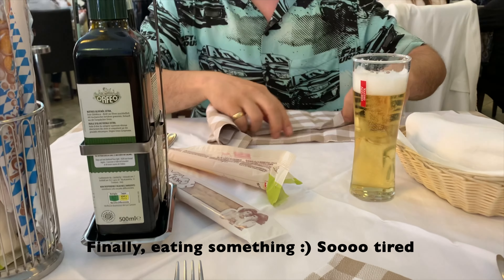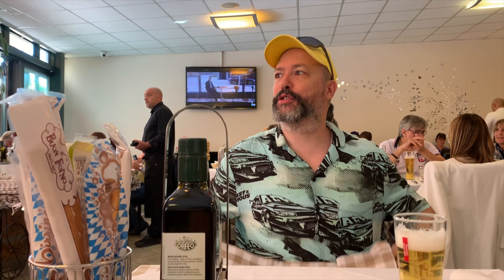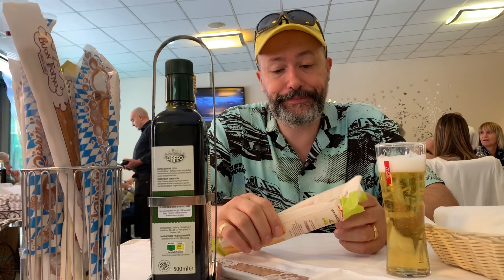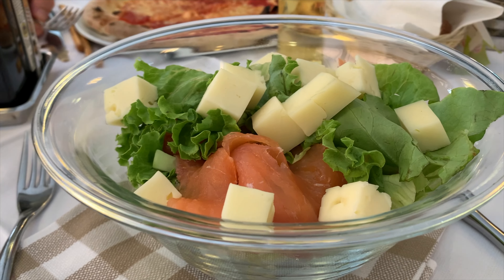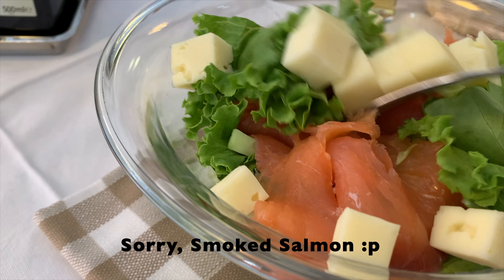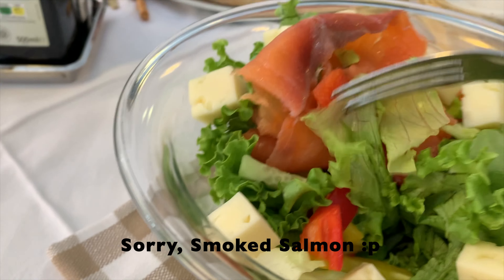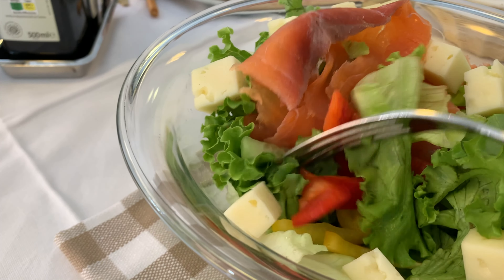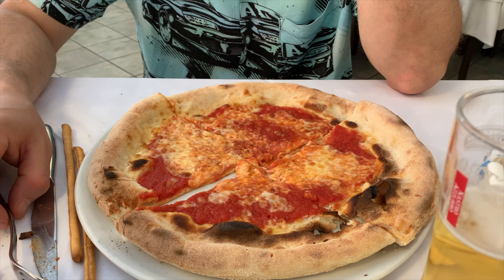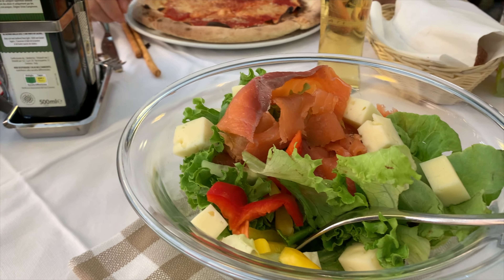Beer comes first, of course! Here is what I am going to eat — a salad with tuna fish, a little cheese, some capsicum and salad leaves. He is eating a margherita pizza, like always. He is a pizza man. Let's start!